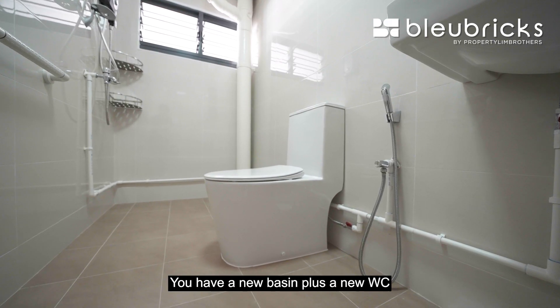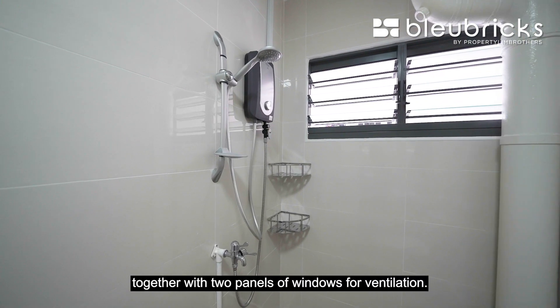You have a new basin plus a new WC, together with two panels of windows for ventilation.